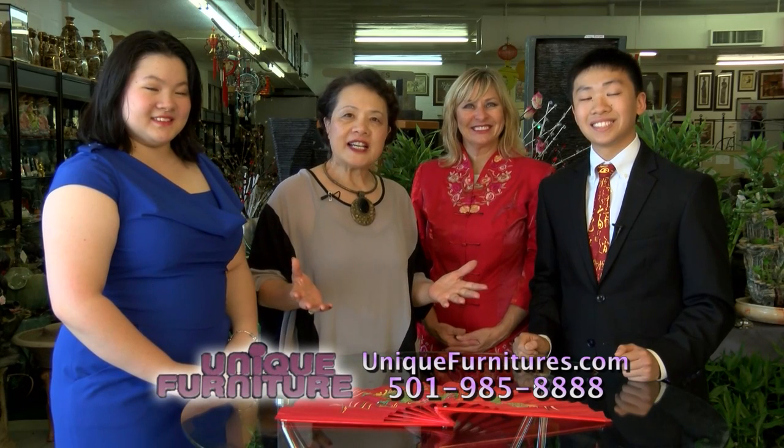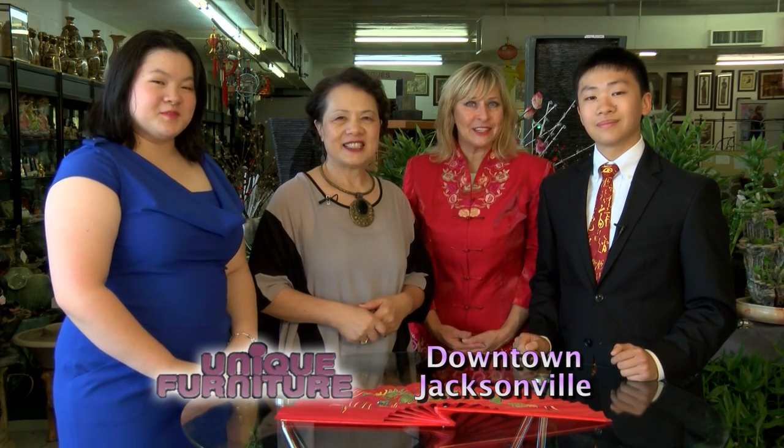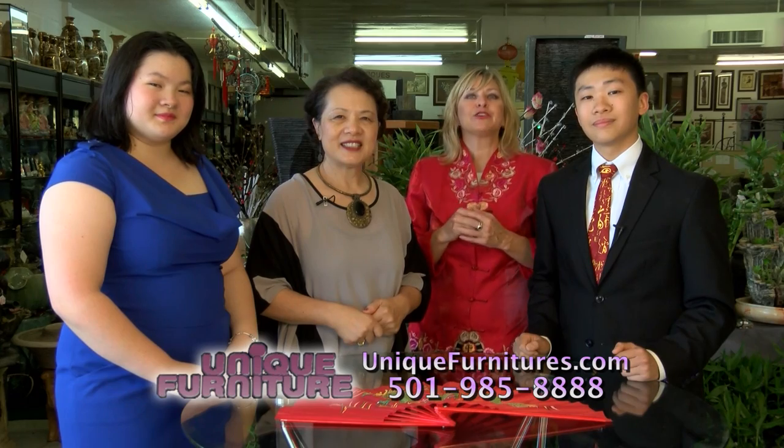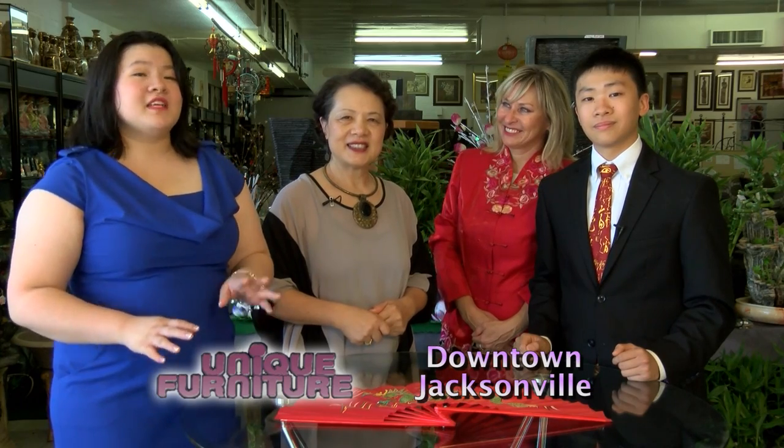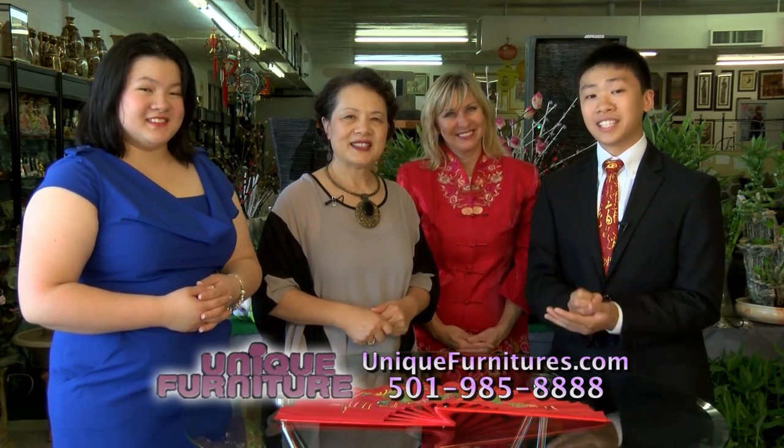Hi, I'm Sue with Unique Furniture in downtown Jacksonville. Welcome to my program, Touch of Orange. Today we'll show you some great ideas on decorating your home. Stay tuned and find out how to create your dream home and save money. We'll also show you great ways to add new items to your home for a fresh look you'll love, and we'll have some great decorating ideas with Feng Shui tips too. Get ready to take some notes and learn some secrets on decorating your home or office.